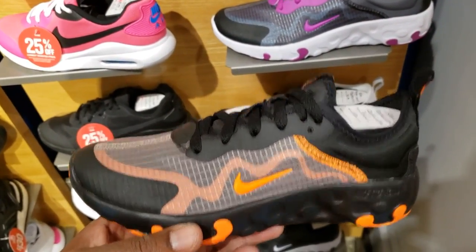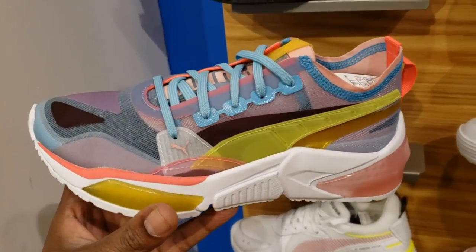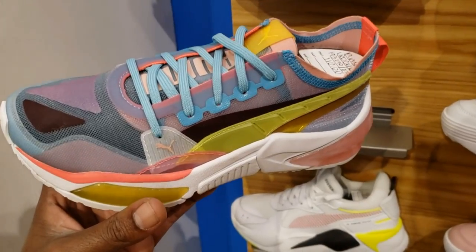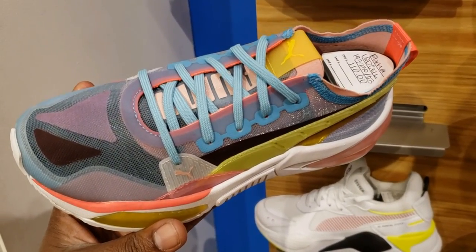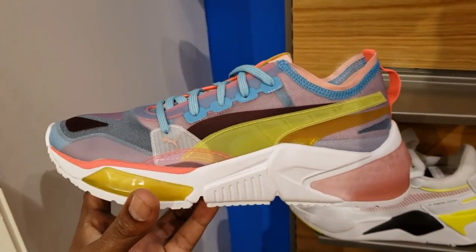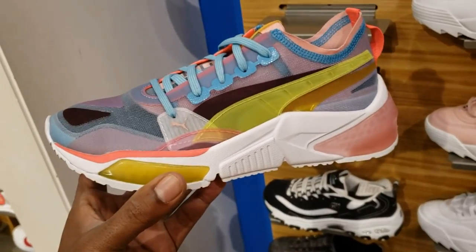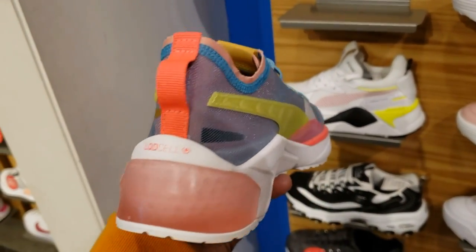$70 on these — cop, pass, fire, or trash. We definitely seen this model from Puma before, not sure of the name. The Puma LQD — on sale, $110 retail on it. Seen this shoe in a different colorway. This is the women's edition — not mad at this color combination, ladies and gentlemen watching.